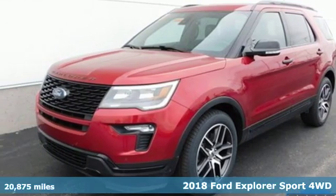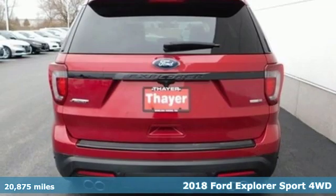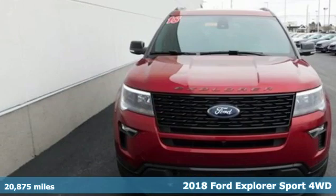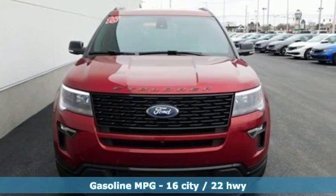Here's a 2018 Ford Explorer. The adventure starts where the pavement stops in this capable SUV. Plus it offers an exciting list of features.